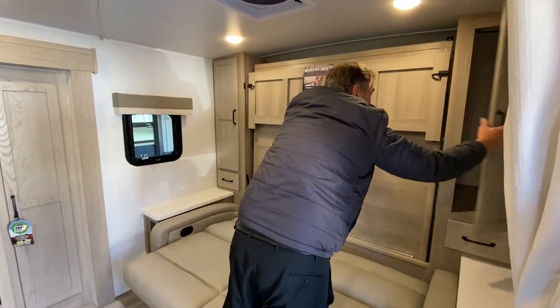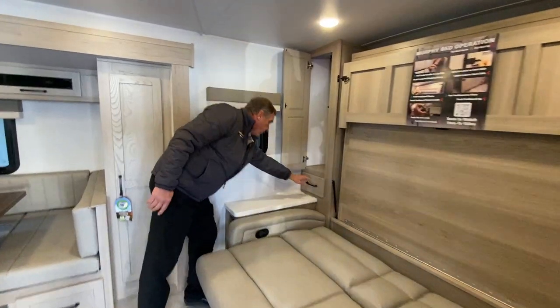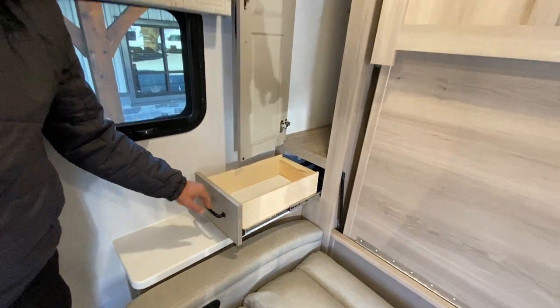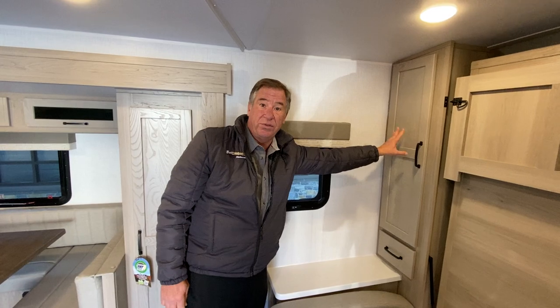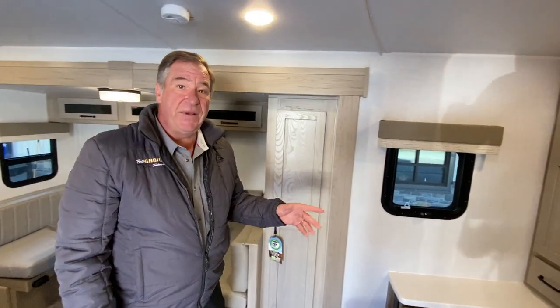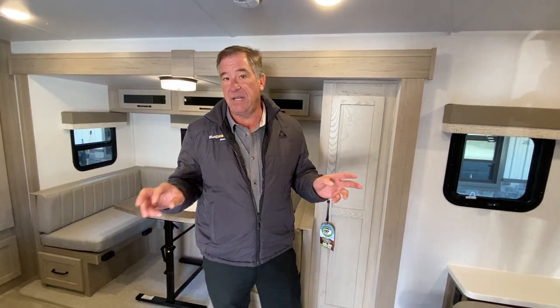It locks into place here. We've got large storage — you can see how deep those are on both sides, as well as the drawers. Note the finish on all the drawers — European-style hinges, solid doors as well. This unit features an 1,800-watt inverter. With the standard 200-watt panel, we order a second one optionally, so it's 400 watts of solar going through an 1,800-watt inverter. You can have up to two batteries up front, which lets you run a coffee pot without plugging in — it works through the 110 outlets.